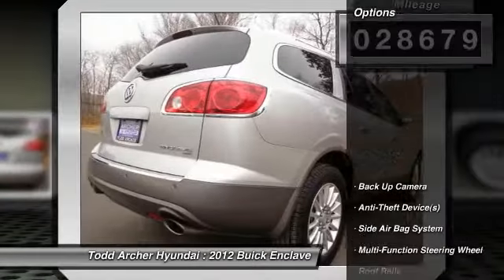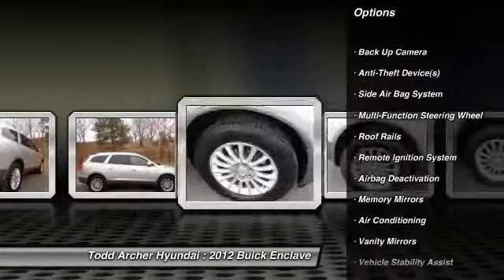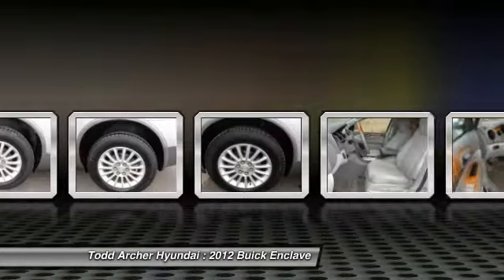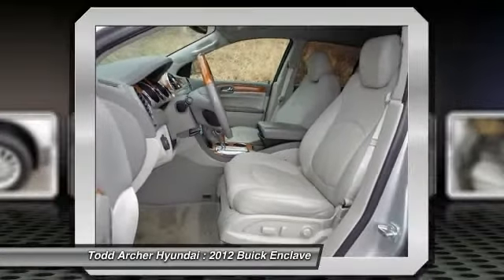Here are some of this vehicle's great options: power passenger seat, power driver's seat, dual airbags, adjustable headrests, power steering, HomeLink garage door opener, air conditioning, front auto express down window, cruise control, auto headlight on-off.